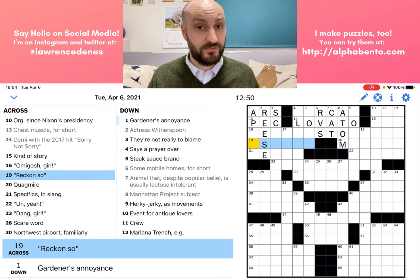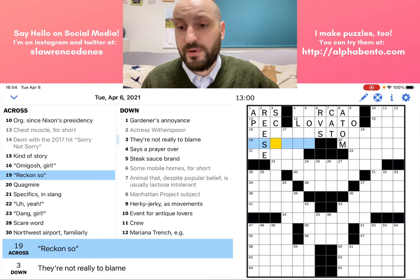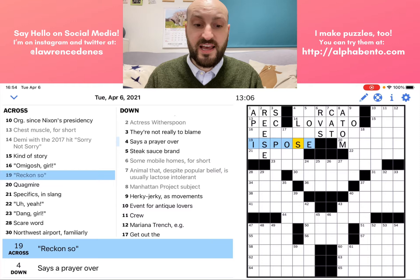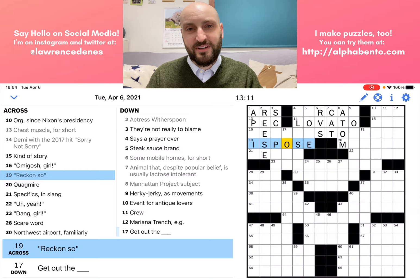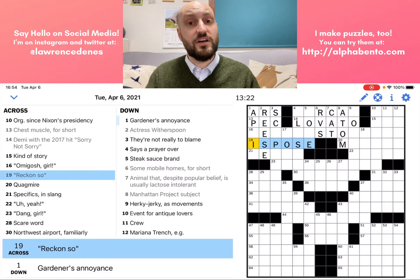So for "reckon so" — reckon is kind of country, a bit slangy, a bit colloquial. So the answer could be a bit colloquial as well. Something that means the same thing — like "I reckon so, I suppose" — but making it a bit slangy. I suppose could be it. That's a guess; I'm not sure, but I feel good about it. I'm going to leave it in.